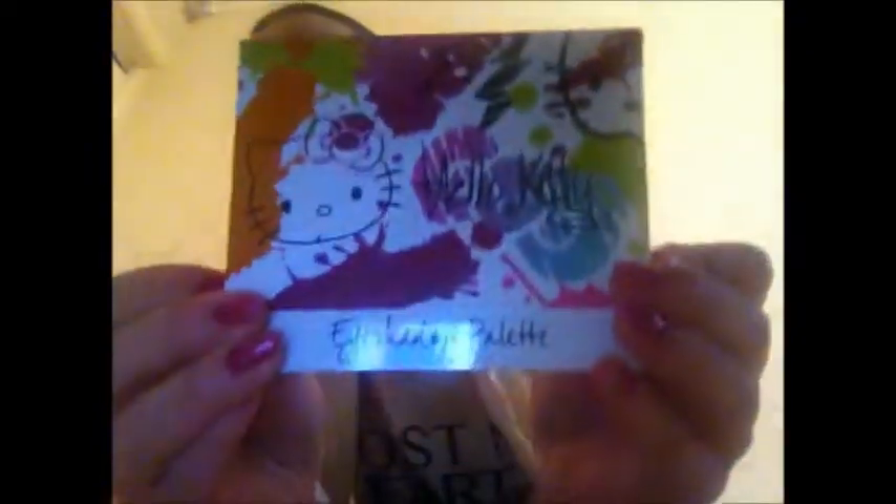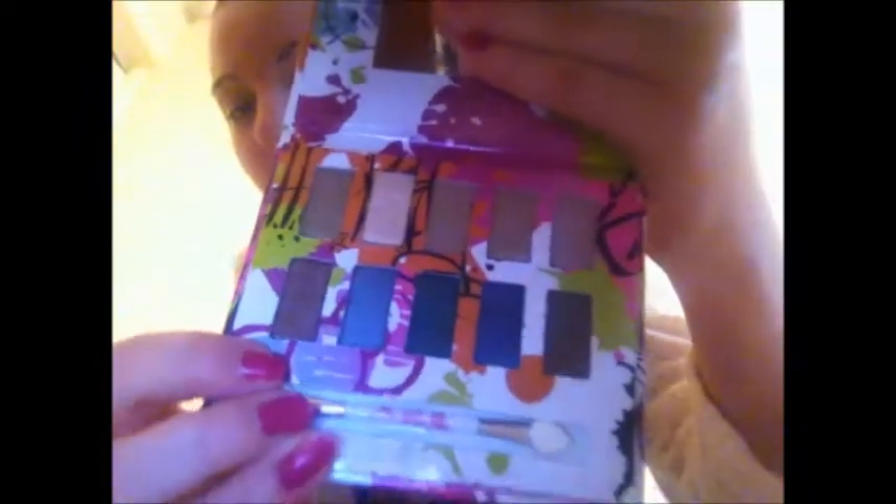Next thing I got was another ring — kind of a statement ring. Look how pretty that is, and that was £2.50. Next they had some Hello Kitty makeup, so I decided to get this eyeshadow palette — look how cute that is. I think this was £2.50 or so, really cheap. It's got really nice colours — gold shimmer colours at the top and matte colours at the bottom. I can't wait to use that, just pop it in your handbag.